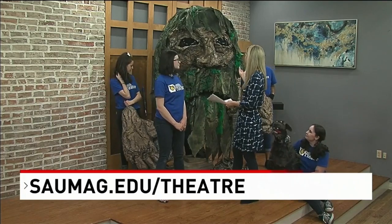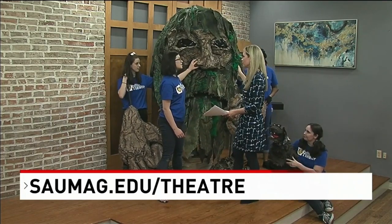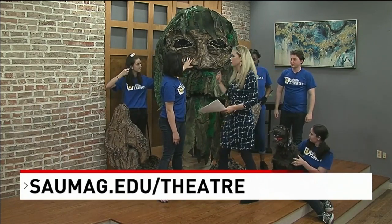If John wants to come out from behind our big guy back here — what was this play again a part of? This was Wiley and the Hairy Man. Wiley and the Hairy Man, okay.